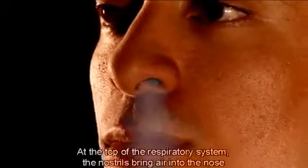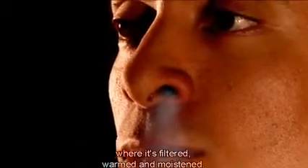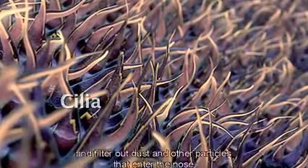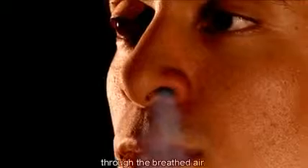At the top of the respiratory system, the nostrils bring air into the nose where it's filtered, warmed, and moistened. Tiny hairs called cilia protect the nasal passageways and other parts of the respiratory tract, filtering out dust and other particles that enter the nose through the breathed air.